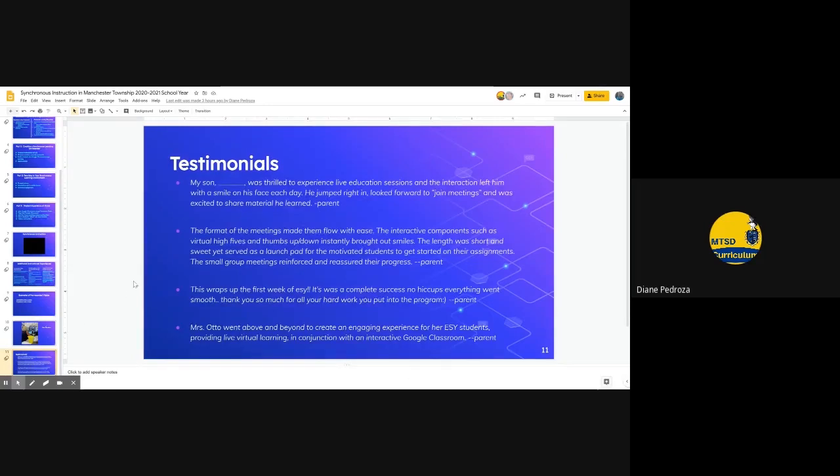The next slide features testimonials offered by parents regarding the live instruction. Parent feedback was very, very positive. They felt the live sessions and interaction left their child with a smile on their face, and children looked forward to joining the meetings and were excited to share material. Additionally, parents felt the format was very easy and interactive, the length was very good, and it reinforced concepts as needed. One teacher was specifically highlighted and thanked for going above and beyond in creating a very interactive Google Classroom and providing live virtual learning.